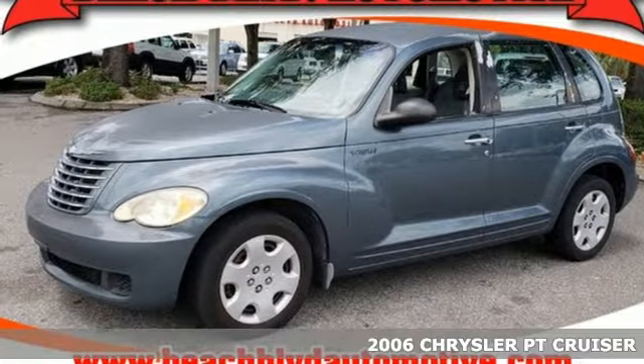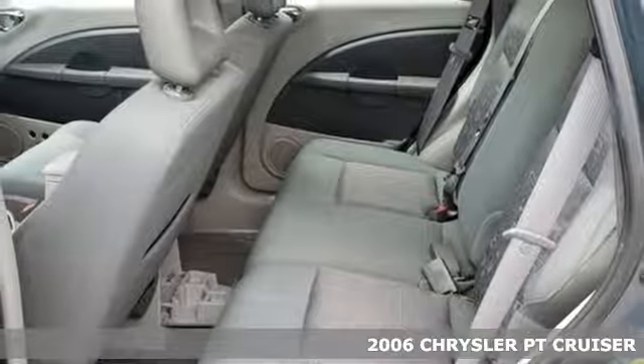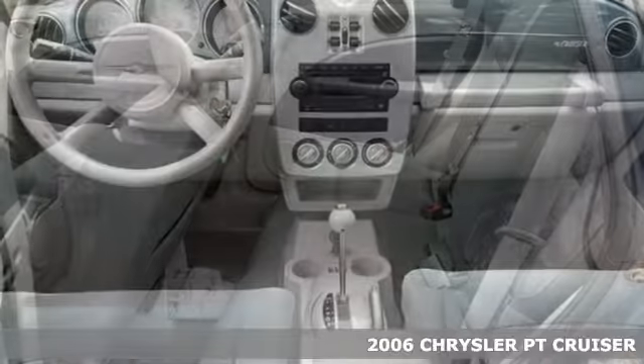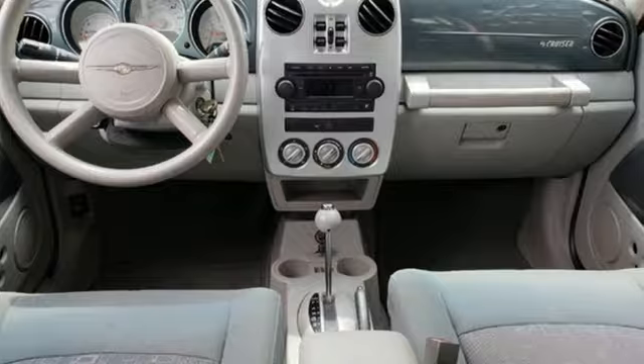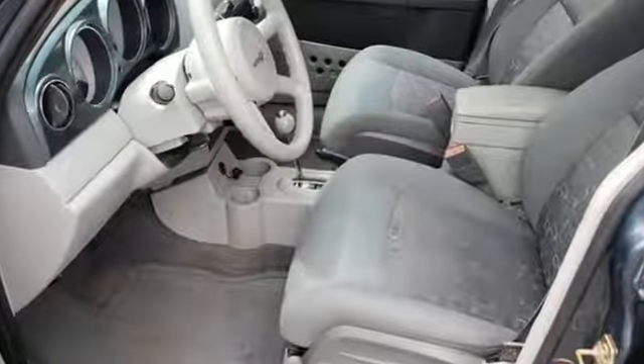It's a 2006 Chrysler PT Cruiser. For 2006, the PT Cruiser gets enhancements inside and out, with restyled front and rear fascias, plus new wheel designs, spoiler, instrument and door panels, and a new console.